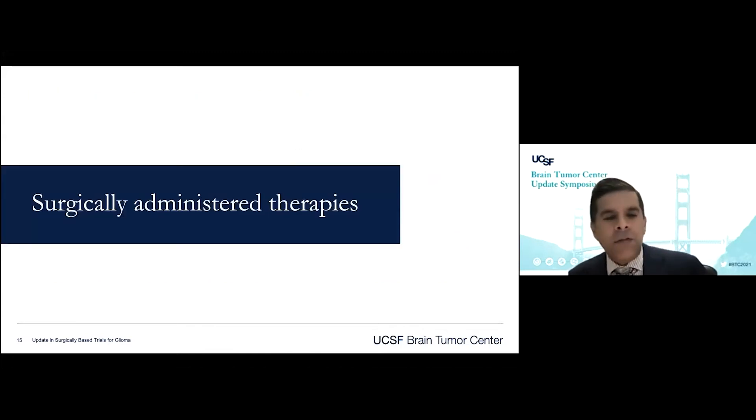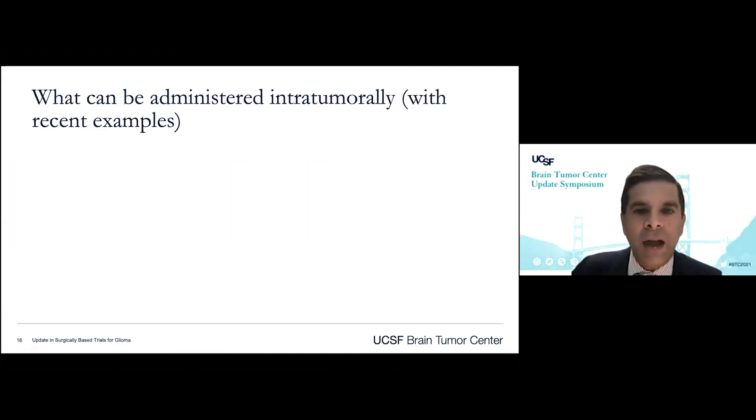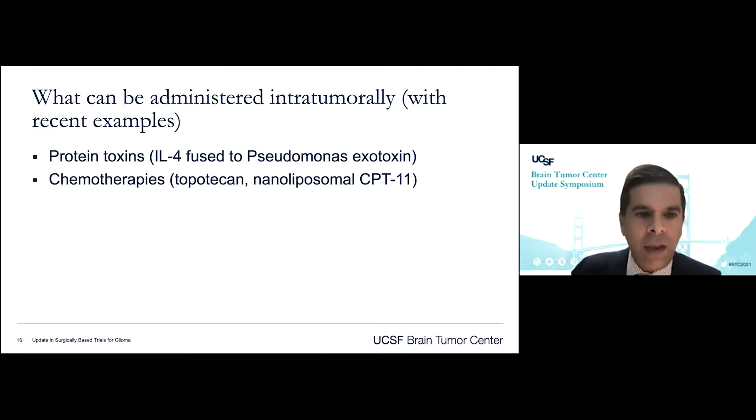The third area of surgically-based clinical trials I've been very involved in at UCSF is surgically administered therapies — where the surgeon doesn't just serve a cytoreductive role, but actually administers a therapy at the time of surgery that will hopefully provide durable benefit beyond the surgery. Recent examples of what can be administered intratumorally include protein toxins — such as interleukin-4 fused to pseudomonas exotoxin, targeting the IL-4 receptor on GBM, a concept MedSena has been pursuing — and chemotherapies, as we've done at UCSF with nanoliposomal CPT11, a topoisomerase inhibitor in nanoliposomes to allow prolonged diffusion over time.